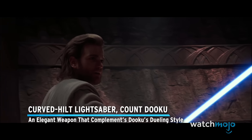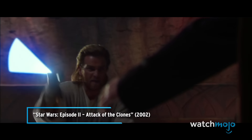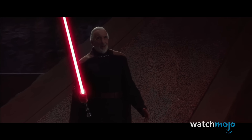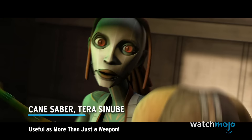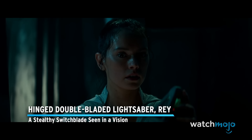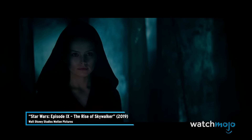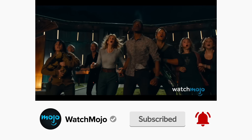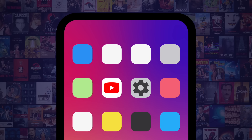Before we unveil our top pick, here are some honorable mentions. Curved Hilt Lightsaber, Count Dooku — an elegant weapon that complements Dooku's dueling style. Cane Saber, Terra Sinube — useful as more than just a weapon. Hinged double-bladed lightsaber, Rey — a stealthy switchblade seen in a vision. Be sure to subscribe to our channel and ring the bell to get notified about our latest videos. You have the option to be notified for occasional videos or all of them.